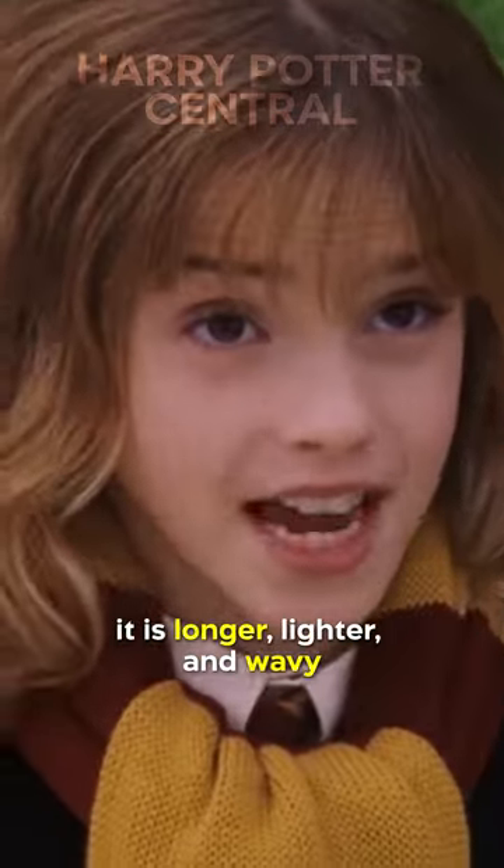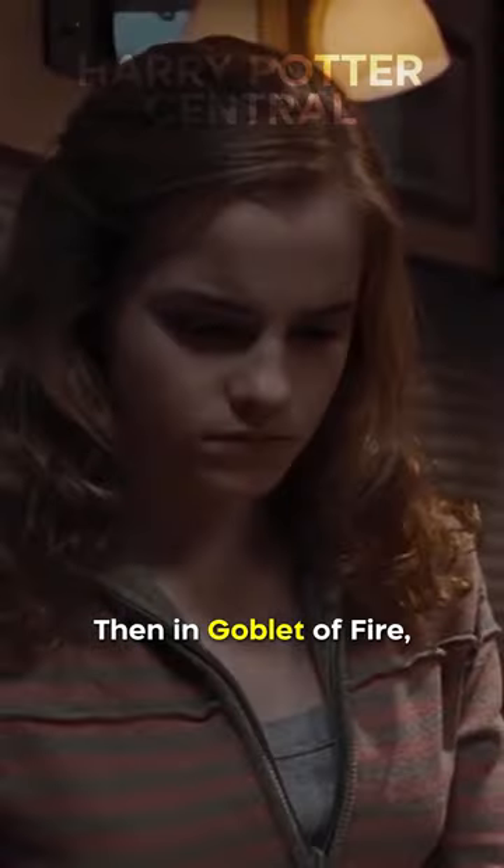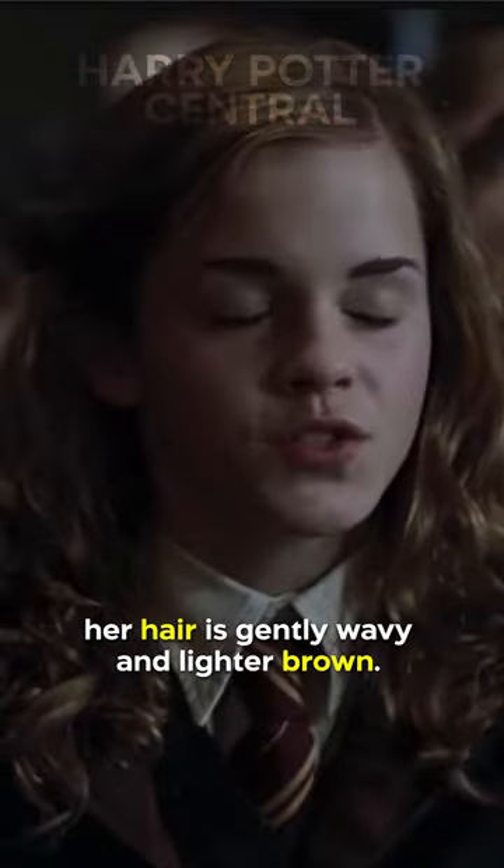In the second one, it's longer, lighter, and wavy rather than straight. Her hair becomes curly in The Prisoner of Azkaban. Then, in The Goblet of Fire, her hair is gently wavy and lighter brown.